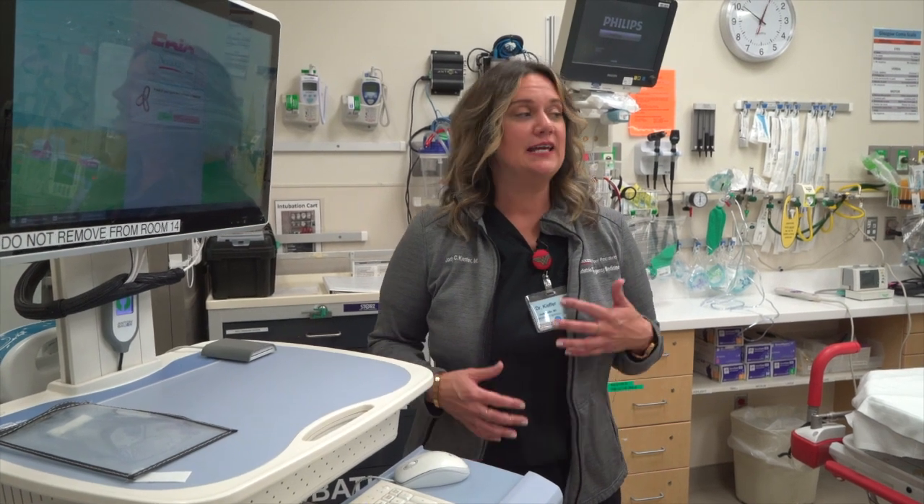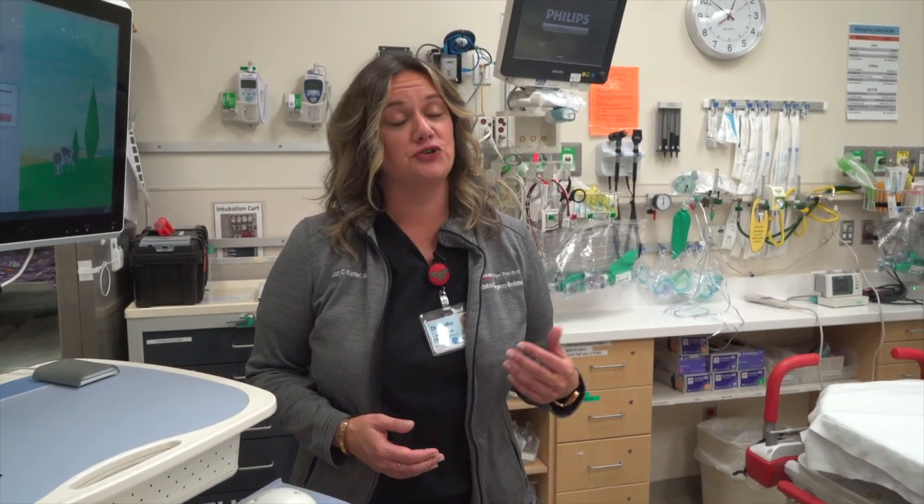I'm currently standing in room 14, which is one of our two designated resuscitation bays. Here, you will see the sickest patients, including all of our medical resuscitations, as well as our trauma activations. In our trauma activations, we co-manage with our surgical colleagues.